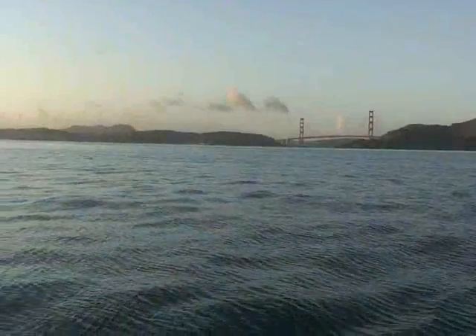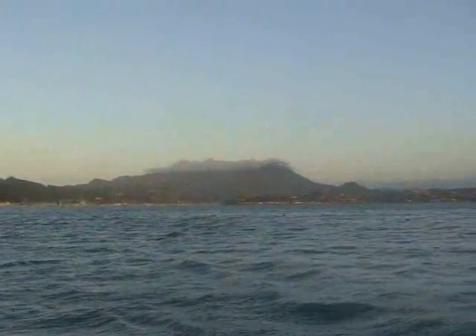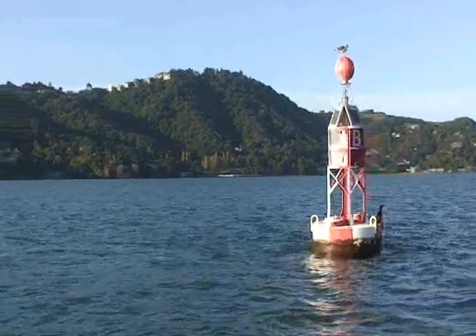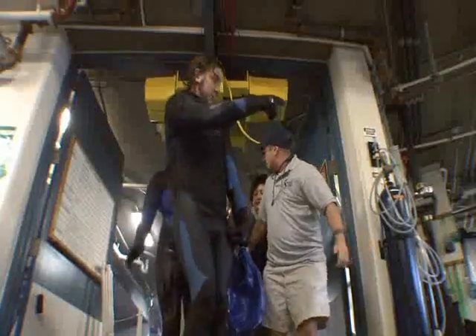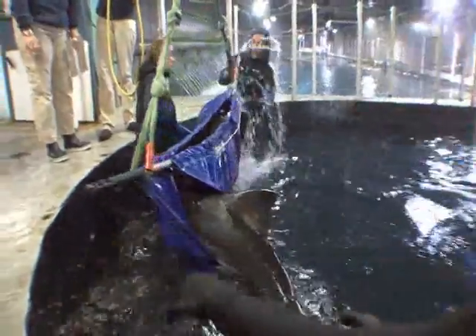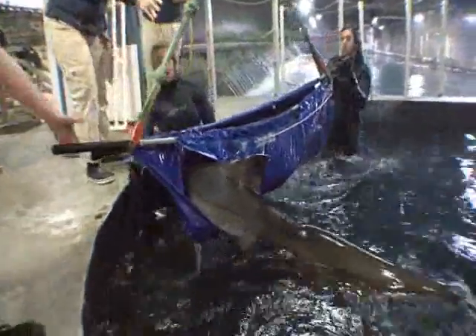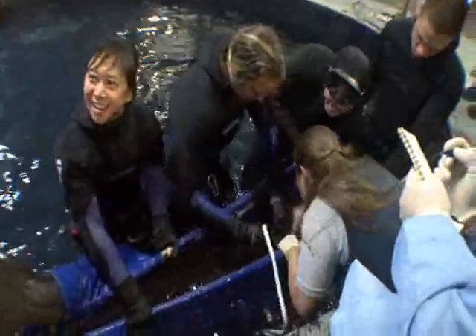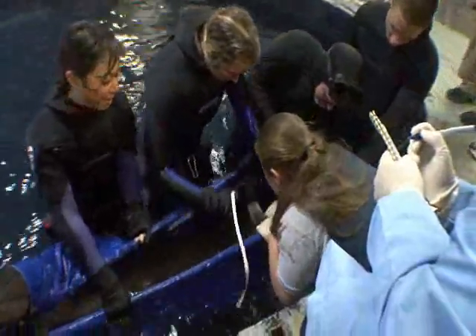To better understand the seven-gill and other species, over a hundred local sharks have been caught and released in the tracking project. A few sharks are transported back to the aquarium to study, and for the public to experience and appreciate. When we collect sharks for educational purposes, we send out a special team. We carefully bring them back to the aquarium, let them acclimate, give them a quick physical, and then place them on exhibit.